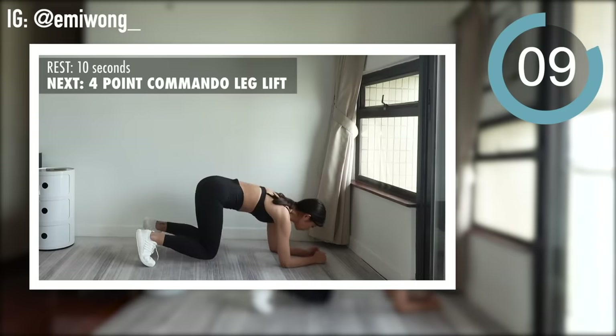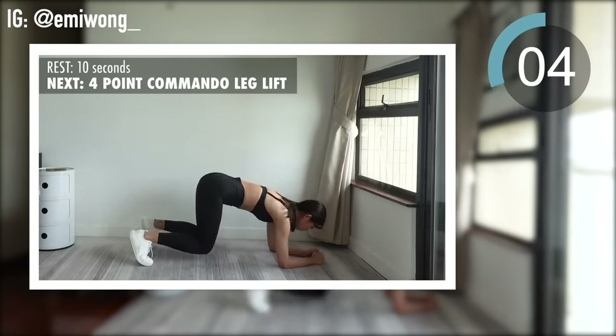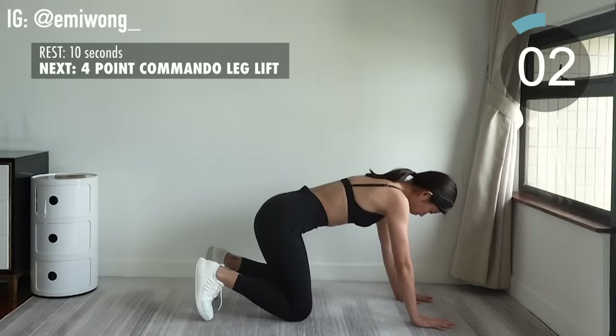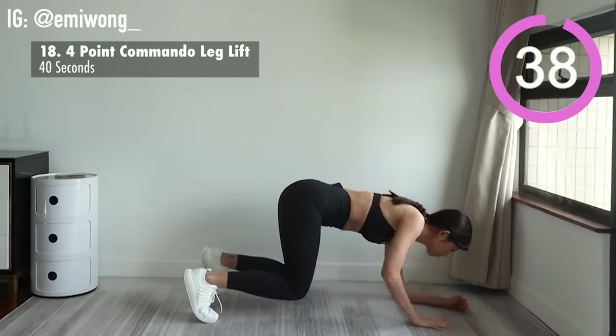Eighteenth: four-point commando leg lift. Tighten your abs and core — you are in control.